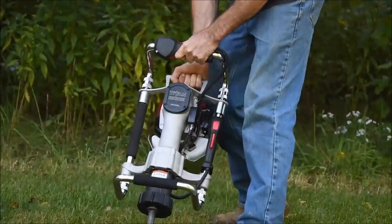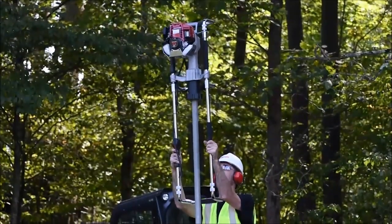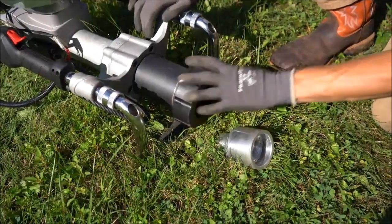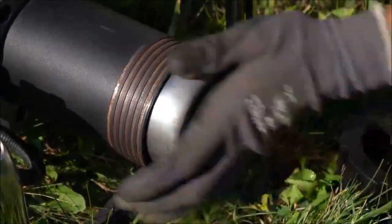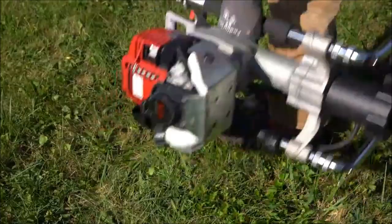Assembled and serviced in the USA, this post driver comes complete with a sturdy poly carrying case, engine oil, extra lube, 2 1/2-inch adapter sleeve, and a handy tool kit. Weighing 45 pounds, it delivers up to 1,850 beats per minute and incorporates high-quality sealed bearings and Vuitton O-rings for extended tool life.